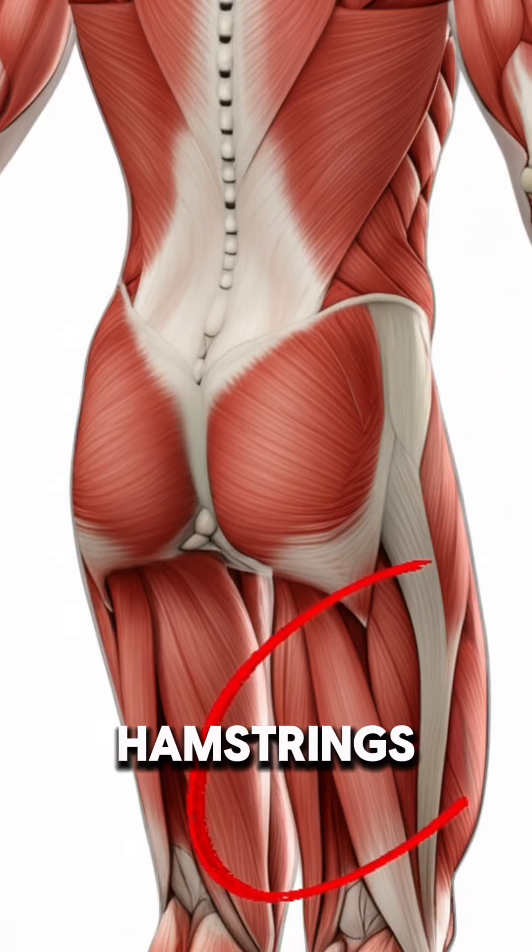Focus exercises like strengthening the glutes, hamstrings, and quad groups are key because they're stabilizers of the knee and the hip.